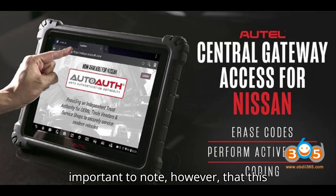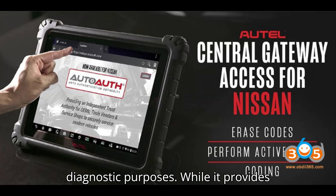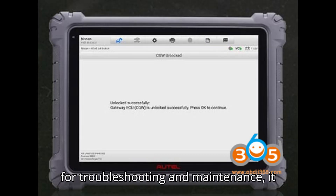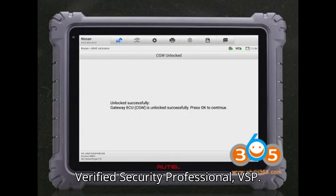It's important to note, however, that this gateway access is strictly limited to diagnostic purposes. While it provides technicians with a comprehensive toolkit for troubleshooting and maintenance, it does not extend to key programming or immobilizer functions. These critical security measures require separate authorization and certification as a verified security professional, VSP.